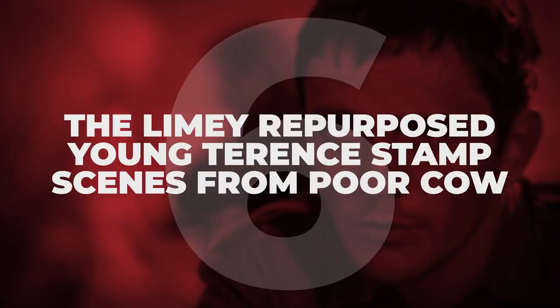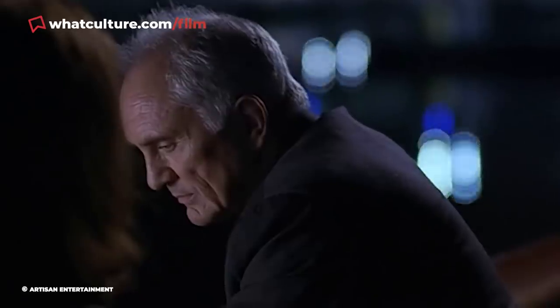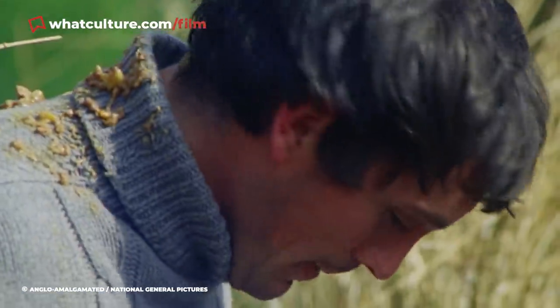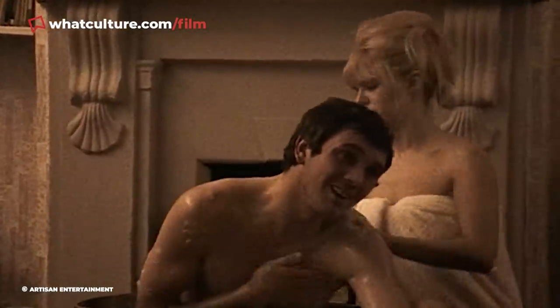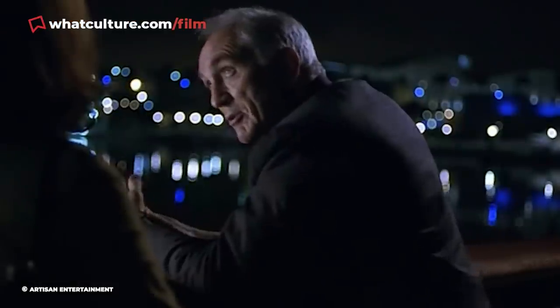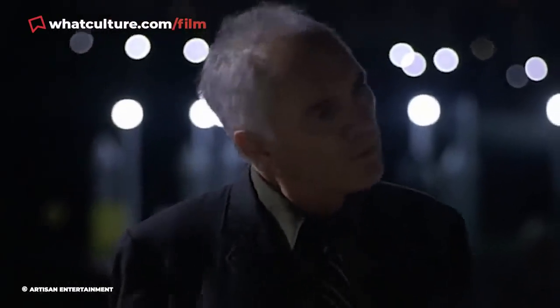Number 6: The Limey repurposed young Terence Stamp scenes from Poor Cow. Steven Soderbergh's terrific 1999 neo-noir The Limey was produced for a fairly spare $10 million, and when it came to assembling flashbacks to the earlier life of Terence Stamp's protagonist Wilson, the ever-creative Soderbergh devised an ingenious way to do it cheaply. Rather than assemble a shoot with a younger actor resembling Stamp, he dug back into Stamp's career and settled on Poor Cow, the 1967 feature debut of Ken Loach, where Stamp portrays a criminal sent to prison after a botched robbery. Clips of his character romancing the film's protagonist and subsequently being visited in prison are used to depict Wilson's younger life, lent context by Stamp's added voiceover. It's a clever trick that feels convincing because the footage is three decades old and from a movie many viewers won't have seen.